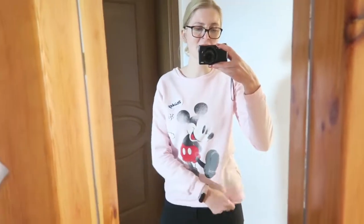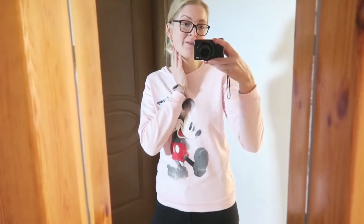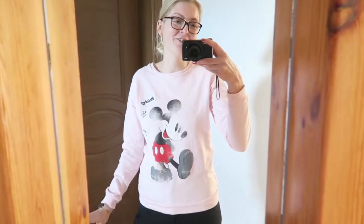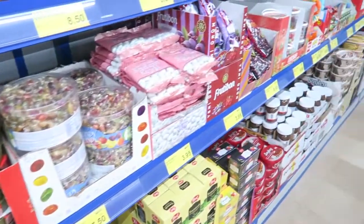I just put some clothes on because I'm going to the supermarket now — I'll get ready properly later. I didn't put any makeup on yet and I threw my hair in a bun, so a really comfortable sweater for grocery shopping. I've arrived at the supermarket and I'm going to get some things.